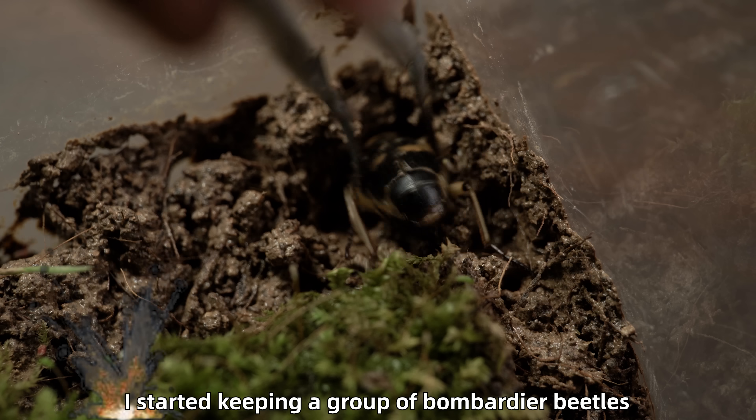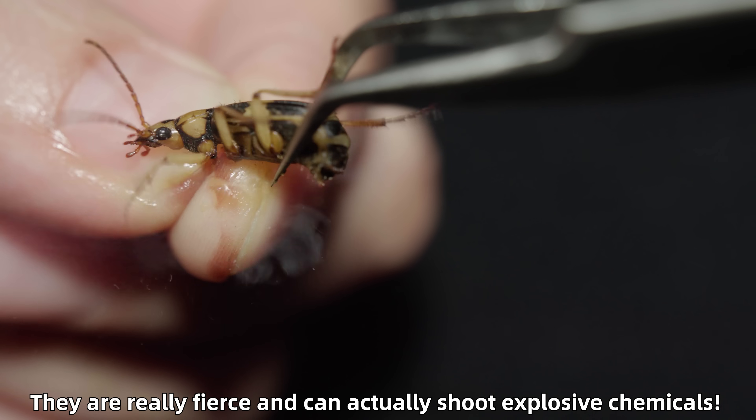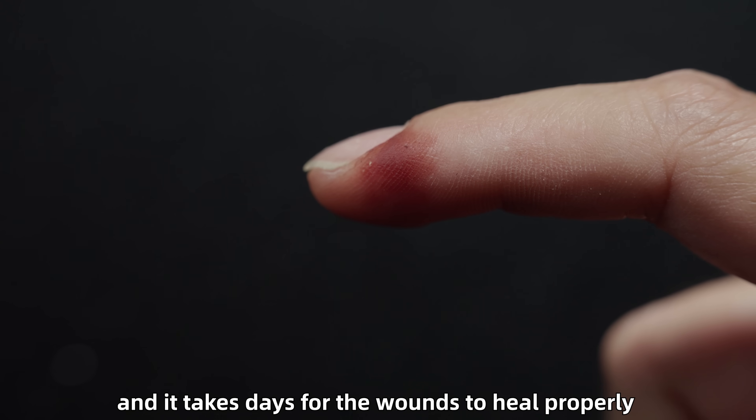Hey everyone, about four months ago I started keeping a group of bombardier beetles. They are really fierce and can actually shoot explosive chemicals. The corrosive fluid can burn the skin, and it takes days for the wounds to heal properly.